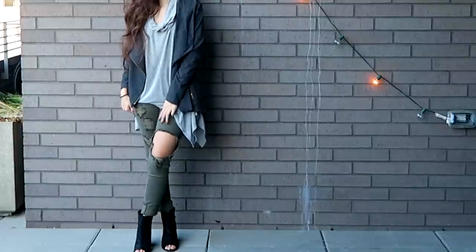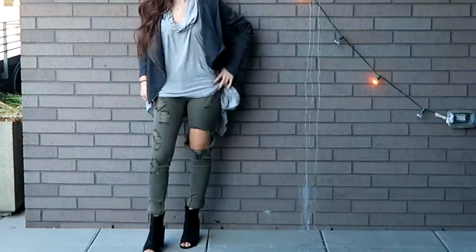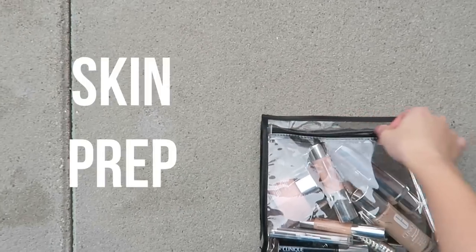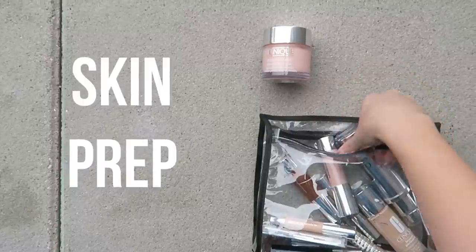I partnered up with Clinique for this video and it's a super amazing opportunity. I'm so happy to be working with them because I definitely grew up with this brand — it's a brand that my mom always encouraged me to use because it's good for your skin, so I really hope you guys like the makeup look I came up with.